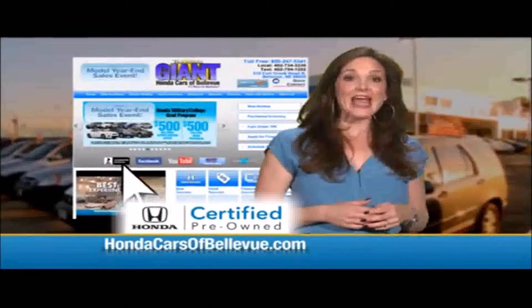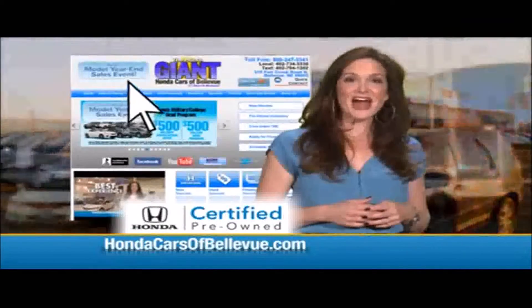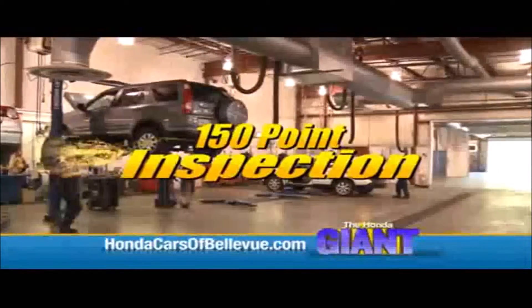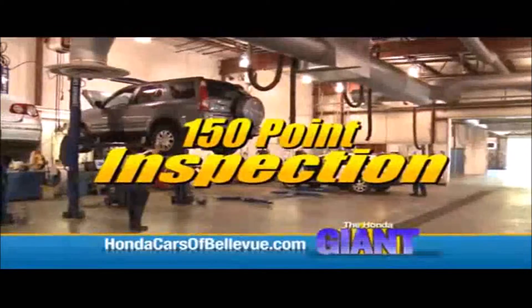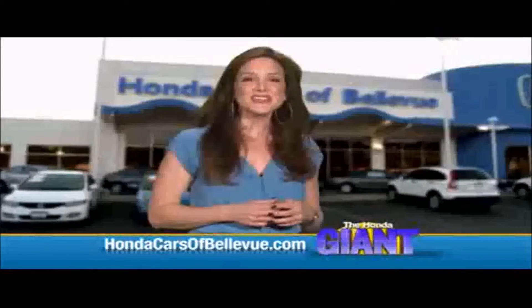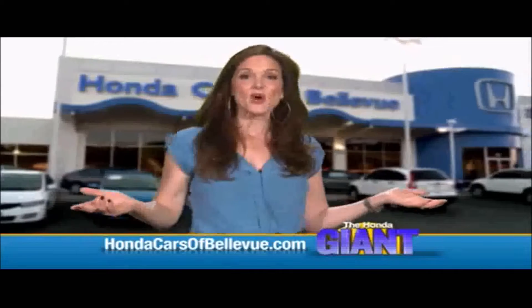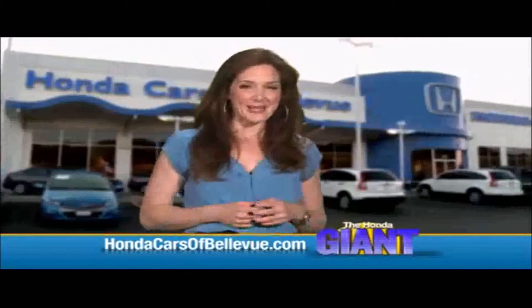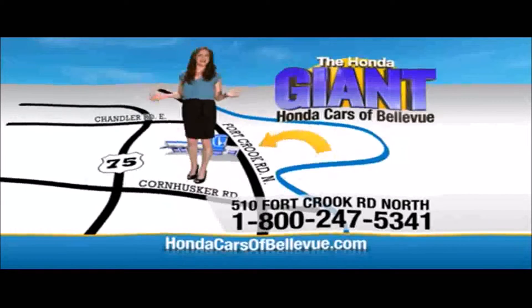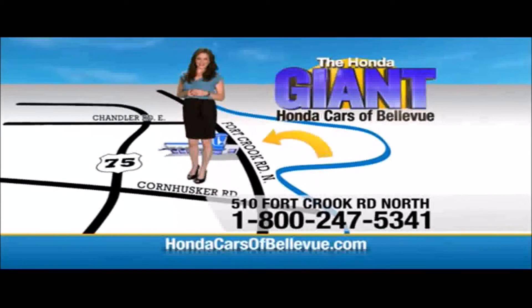Thanks Brian. For Nebraska's largest selection of Honda certified pre-owned vehicles, go to hondacarsofbellevue.com. Each has passed a rigorous 150 point inspection, is up to date on maintenance, and comes with a Carfax history report. Serving the heartland for over 30 years, one happy Honda customer at a time. Honda Cars of Bellevue — one small step off Kennedy Freeway, one giant Honda savings store.